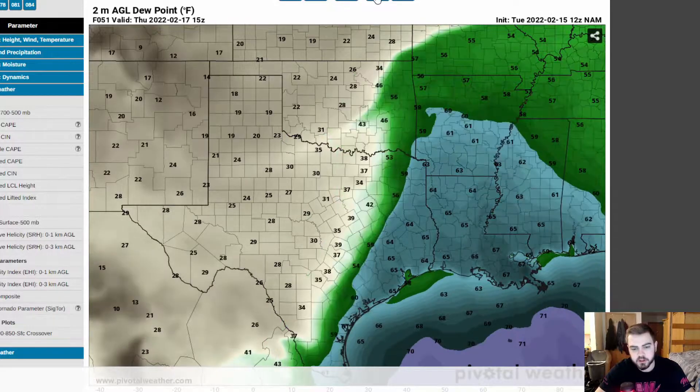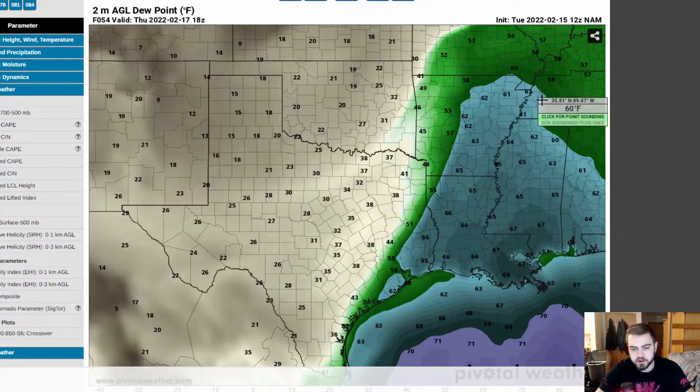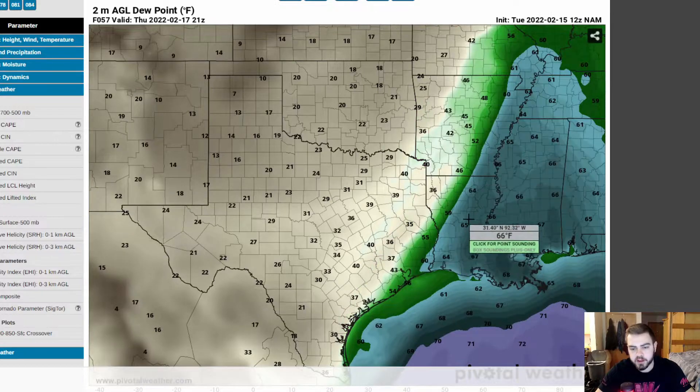As we get into the early morning hours, the severe weather threat is going to focus more over here on Louisiana, Mississippi, Arkansas, Tennessee. I think this is probably where we're going to have our greatest tornado chance — in this warm nose right here, which is just covering some of these southern states.